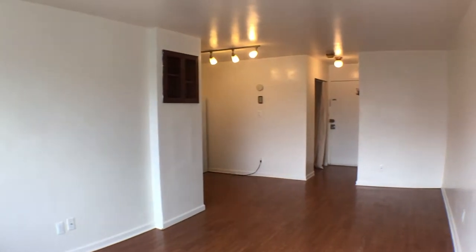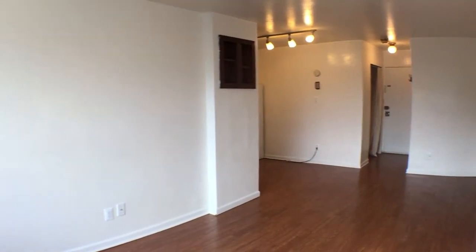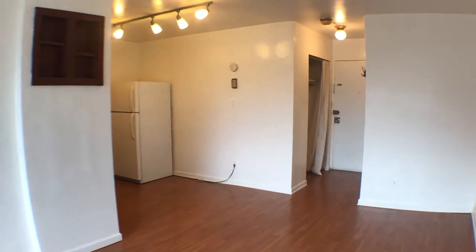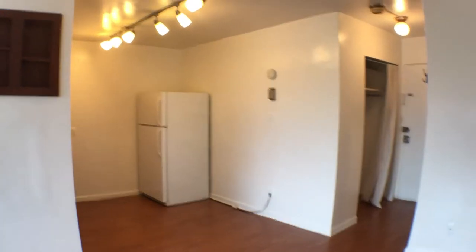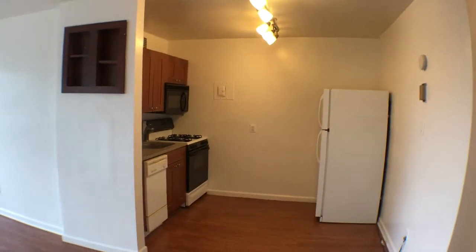We'll be in the living room area. Overhead track lighting — very good lighting in the unit, even on a cloudy day.